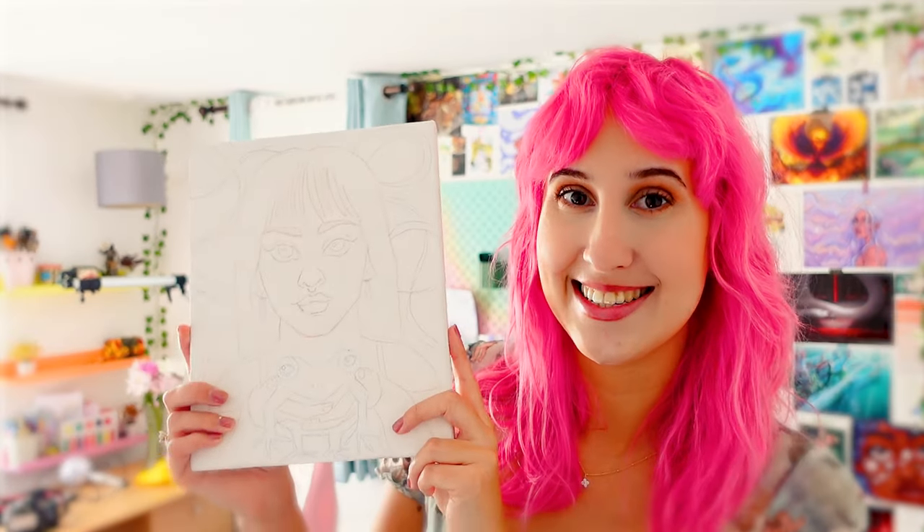Can you believe we've reached 5,000 subscribers here on YouTube? Isn't that crazy? To celebrate, we're doing a giveaway and one of you could win this, but we need to paint it first.